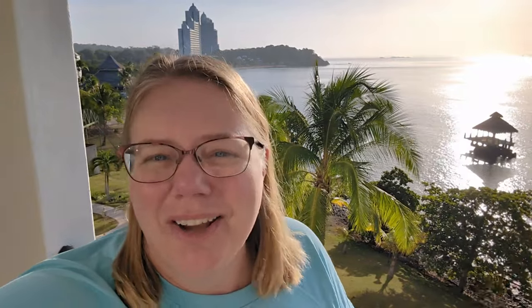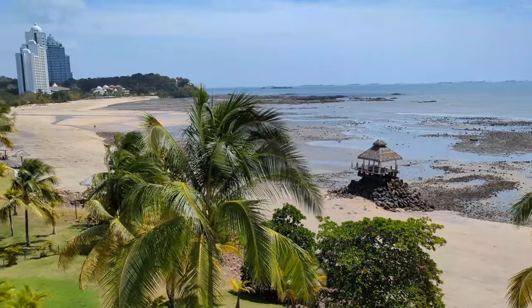One important thing to know about this resort is the tides. See how you can see the bottom of this little palapa? The tides go in and out to a pretty extreme extent here. This is the view when the tide is out.